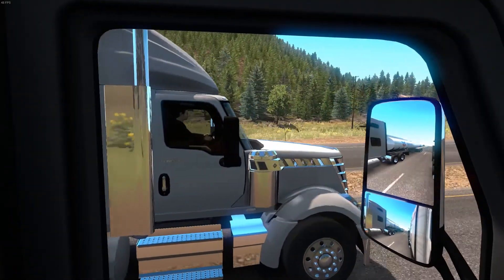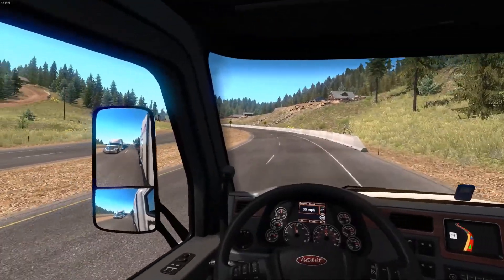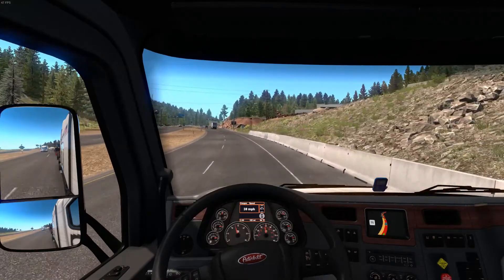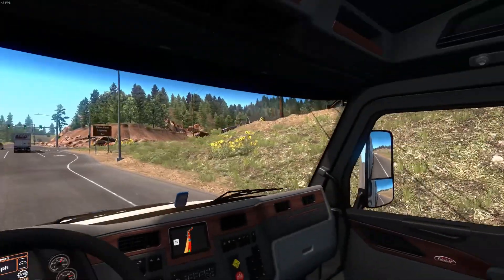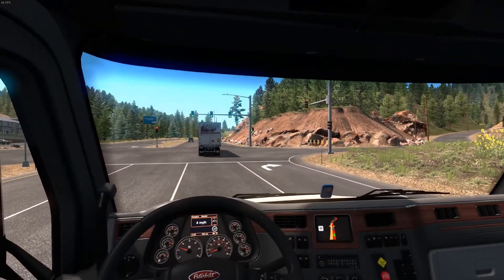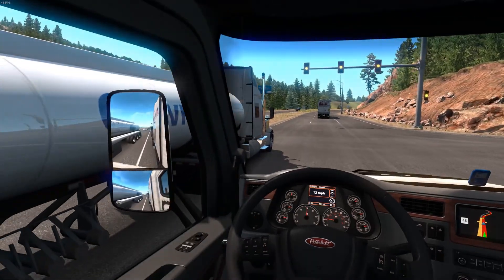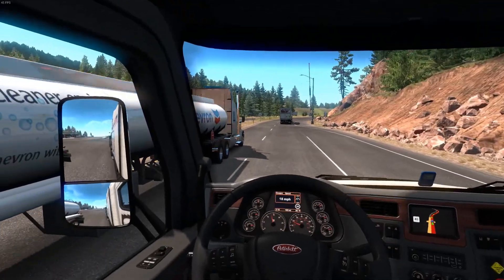Hey, is that a Western Star? No — that's an International Lone Star. Let me see if this road comes out somewhere because if there's no blockade on the right side — but there is a blockade on both sides. Man, the brakes are really sensitive on this truck.